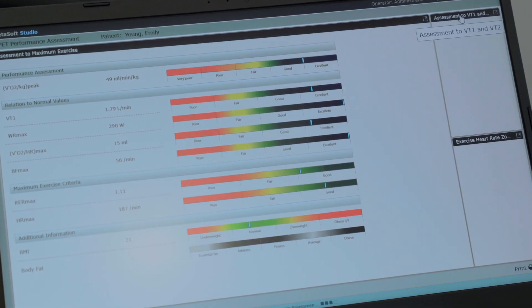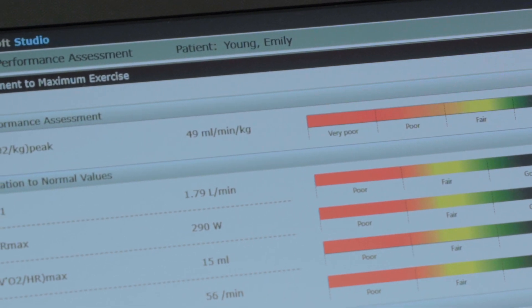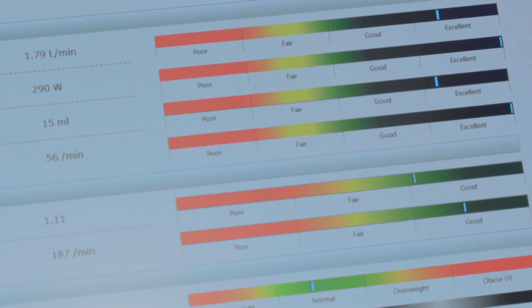VO2 max can always be improved, but it's largely determined by genetics. So the degree of improvement is going to be capped by genetics. What we're now looking for is how efficient is that engine — how many miles to the gallon can it do? Unlike VO2 max, efficiency is very, very trainable — this is a part of your training we can really work on to ultimately lead to better performance.